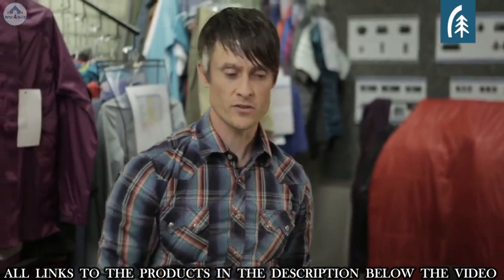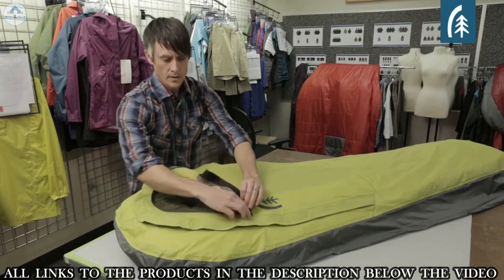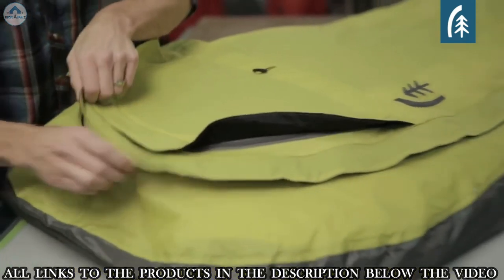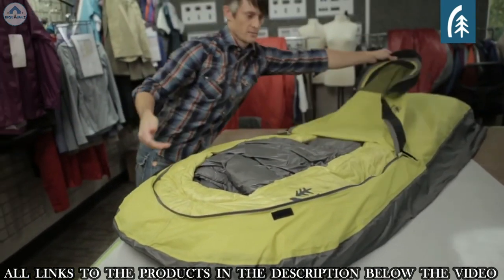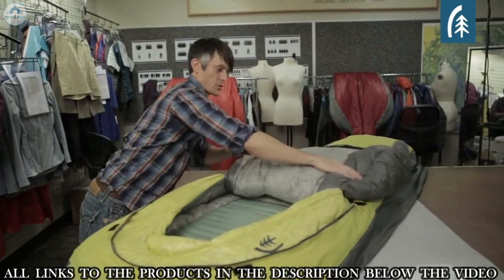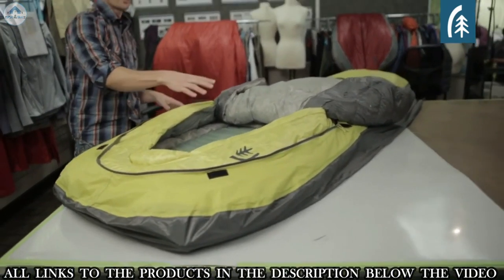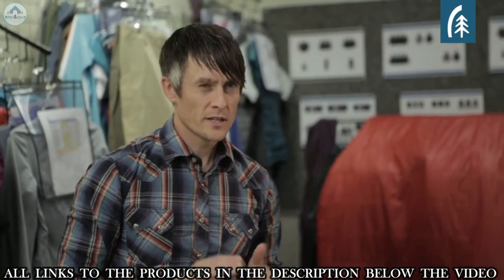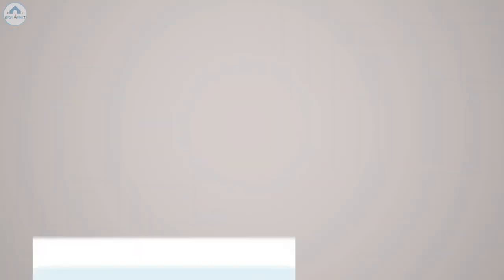The Backcountry Bivy is ideal for use under a tarp or in wintertime. The large U-shaped zip is compatible with the Backcountry Bed — it can be folded back similar to the quilt in the Backcountry Bed, still giving you waterproof protection around the base while providing the ventilation and maneuverability of the Backcountry Bed. If you're in the market for a bivy and looking to travel light, the Backcountry Bivy delivers that, along with the comfort of using the Backcountry Bed.